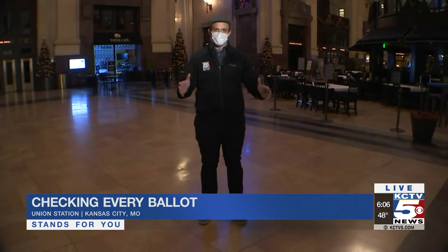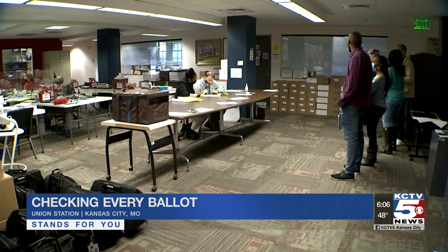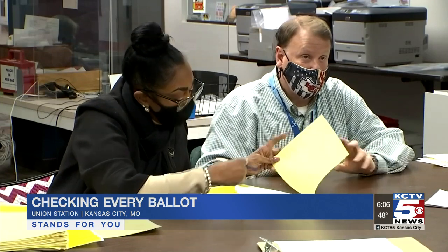Union Station has been so central to the democratic process in Kansas City this year, and these days down in the basement, election officials are working very hard to make sure every vote gets counted.